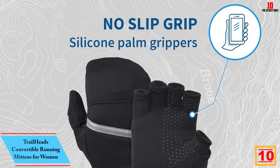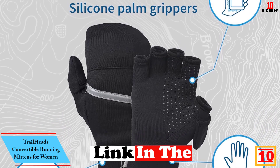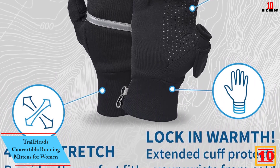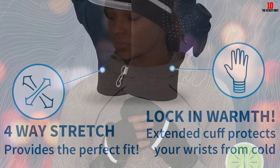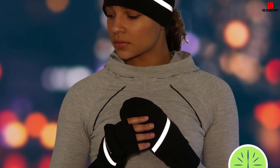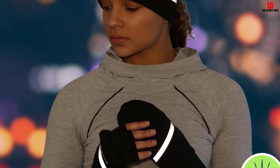Starting at number 10, we have the TrailHeads Convertible Running Mittens for Women. We love everything about TrailHeads Convertible Mittens. They earned a perfect score of 5 out of 5 for all key categories, making them our best overall pick. These are hands down the best winter running mittens I have ever used, and I have tried a lot, our tester said. They're worth every penny, and maybe more.